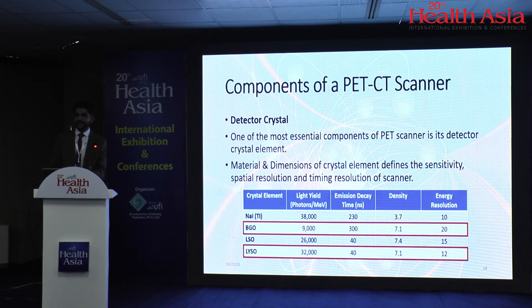Let's look into the components of a PET-CT scanner. Number one is the detector crystal — the most important component, because its composition and dimensions determine the scanner's sensitivity, spatial resolution, and timing resolution. There are two crystals commonly available in the market for PET-CT: BGO and LYSO.